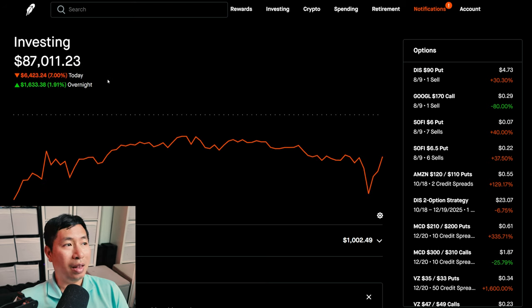Today was a red day for me. I lost several thousand dollars. During the day, I lost $6,423.24. After hours, I am up $1,633.38. But overall, I still did lose several thousand dollars today.